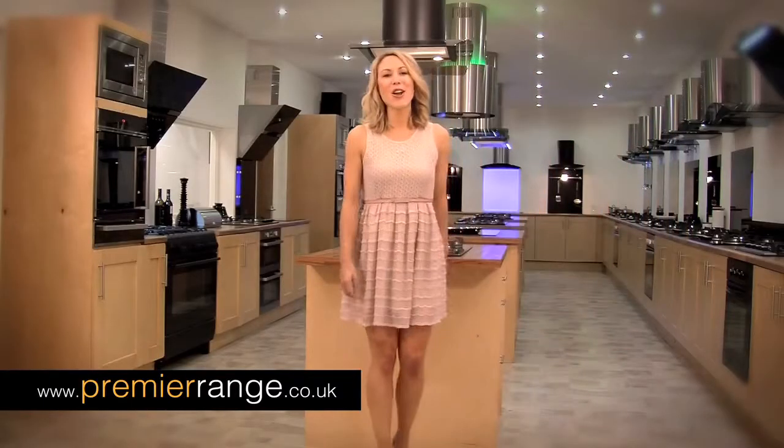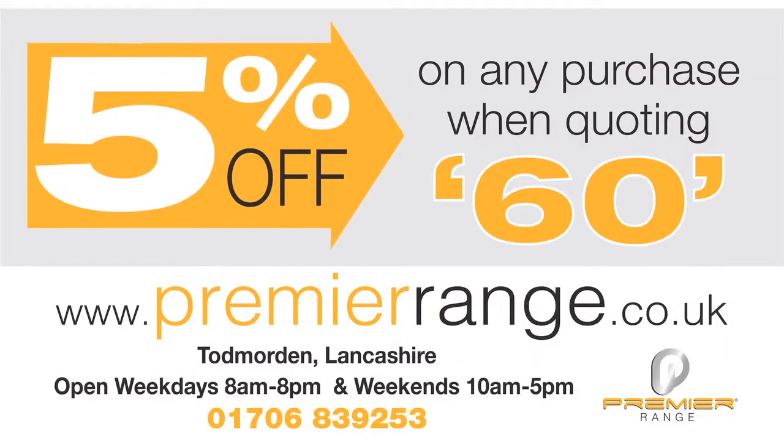Just visit PremierRange.co.uk to find out more, or come and see us in our Lancashire showroom.